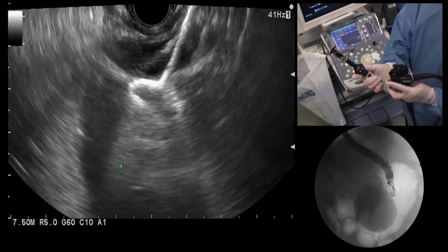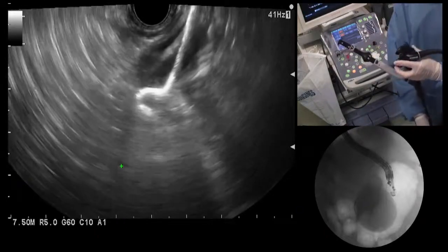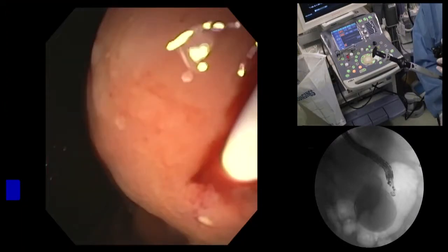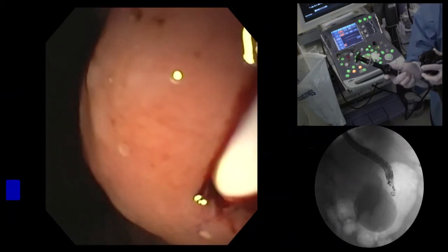We're going to release the distal flange first by pulling back on the sheath. There's the distal flange seen beautifully — very echogenic, you can see it nicely right there. Now it's fully deployed. We can pull back on the sheath a little bit, just bringing it back towards the wall, then lock our position again. Now we can switch to the endoscopic view.